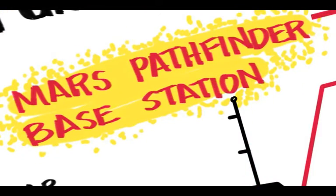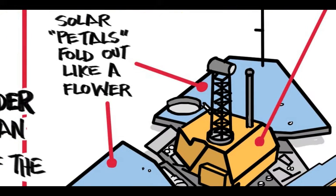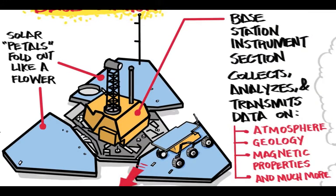The Mars Pathfinder Base Station: once landing, its airbags retracted and the Pathfinder's solar petals unfolded like a flower, revealing the base station instrumentation. The instrumentation collected, analyzed, and transmitted data on atmosphere, geology, magnetic properties, and much more.